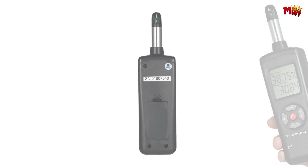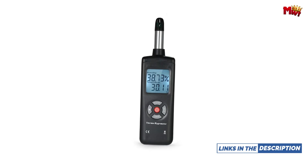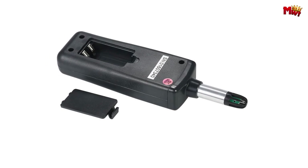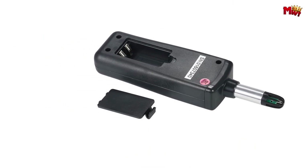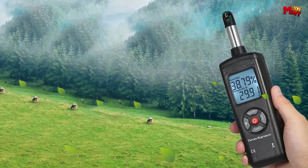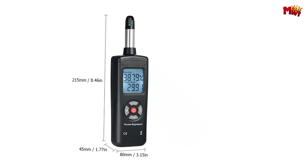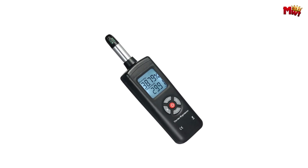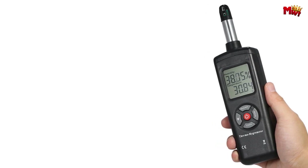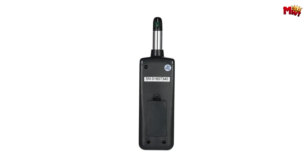With high accuracy and rapid response time, you get your data almost instantly. It has max and min data and data hold functions, meaning you can capture the highest and lowest readings and hold data for later review — super handy for tracking changes over time. It measures temperatures up to 49°C, making it perfect for a wide range of applications, from your home to industrial settings. The auto-power off and sleep mode features help conserve battery life. Pros: large backlit LCD display, auto-power off and sleep mode, high accuracy and fast response time. Cons: limited temperature range may not be suitable for professional use.